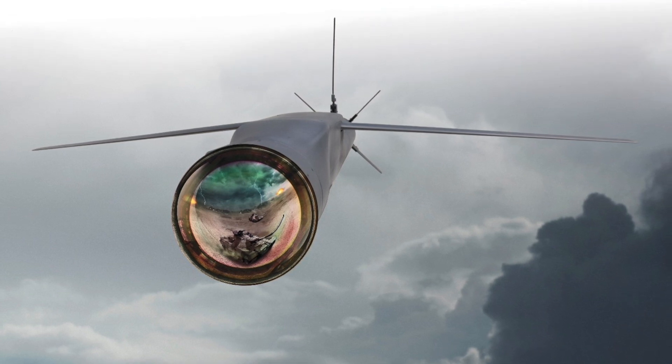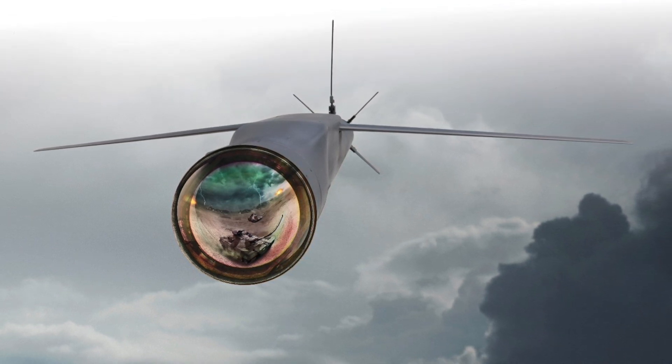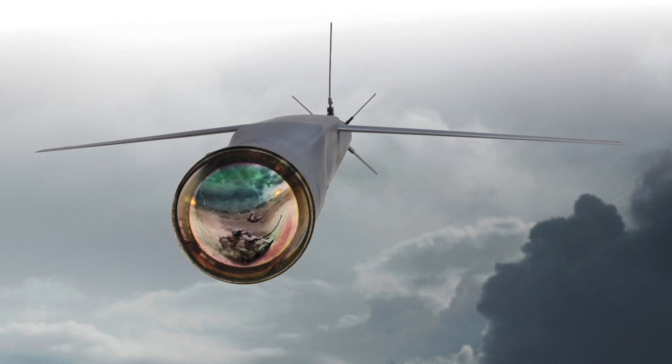So far, the Stormbreaker is only approved for integration on the F-15E. The U.S. Air Force has stated it will eventually be certified for use with the F-35 as well.